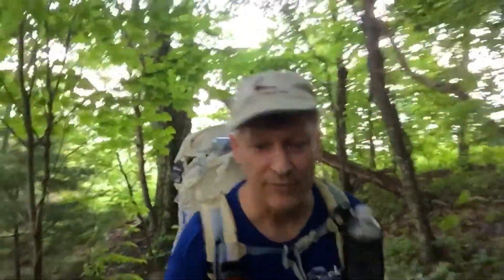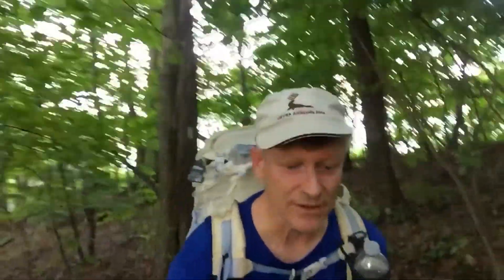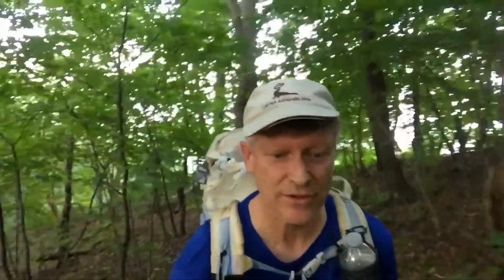GPS says it's about a mile and a half to the shelter, so I'm expecting it to be maybe a little bit further than that as the trail bends. Should get me there before it gets dark, which is good. And maybe on the other side of this ridge I'll catch some sunset.